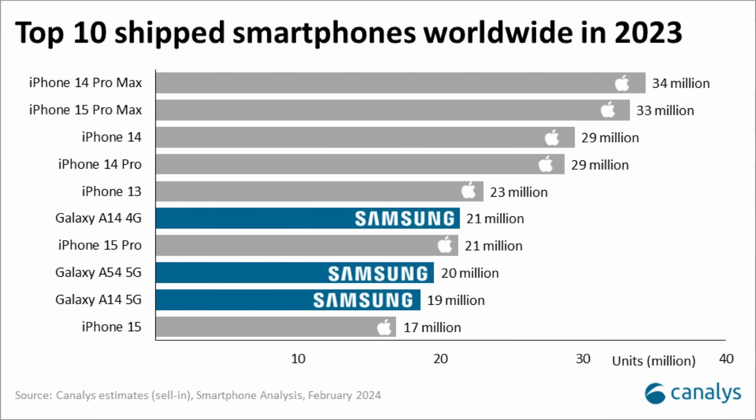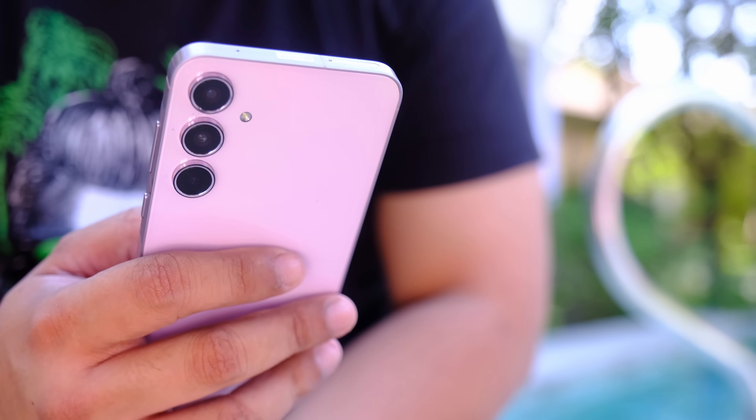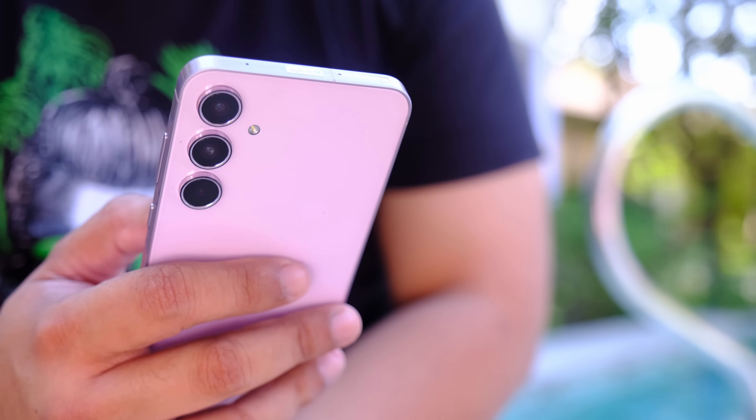Hi guys, my name is John and this is the Samsung Galaxy A55. For people who don't know, the Samsung Galaxy A54, which this is replacing, was the best-selling Android phone for the mid-range category last year — not in the Philippines, in the entire world. So there are a lot of people saying that it's OP, but it sells really well. After about a day or two with this, I think this will also be selling very well in the Philippines — and today, you will see why.